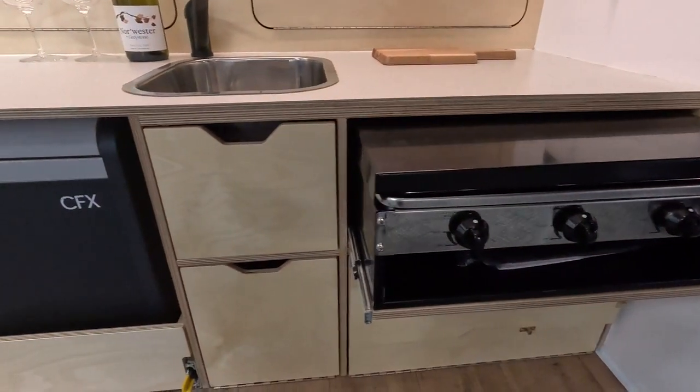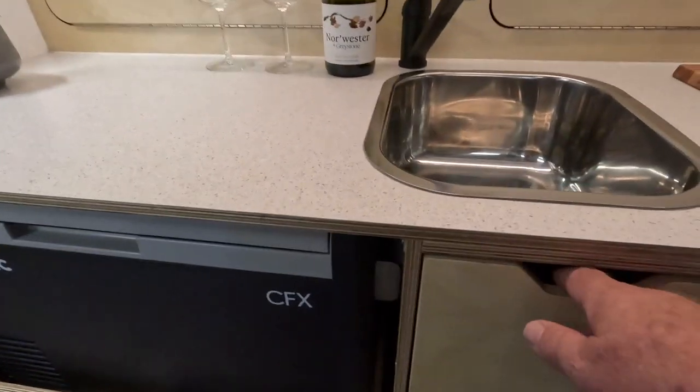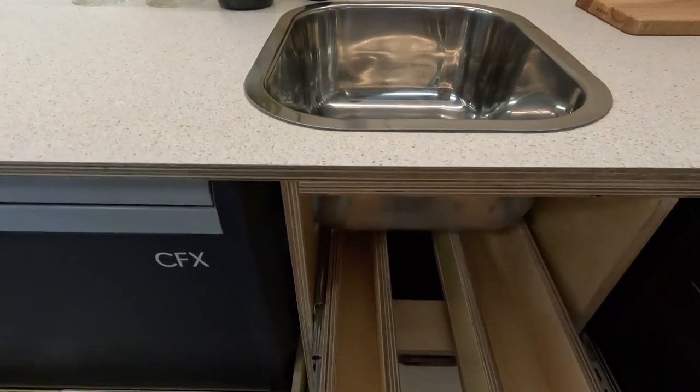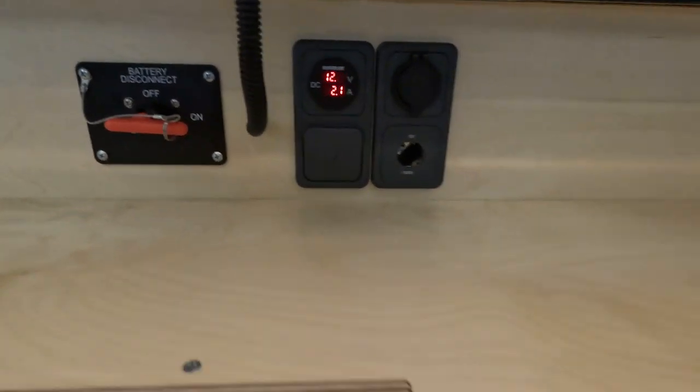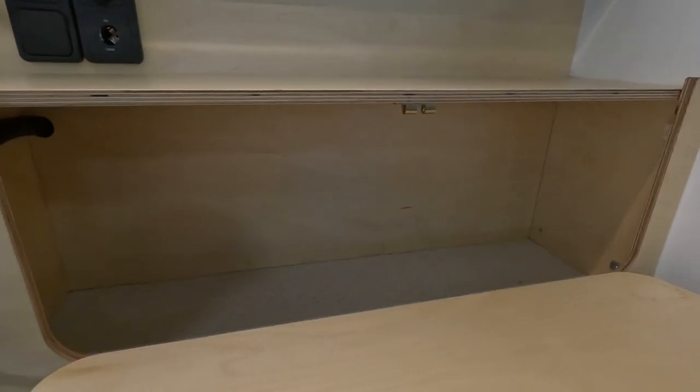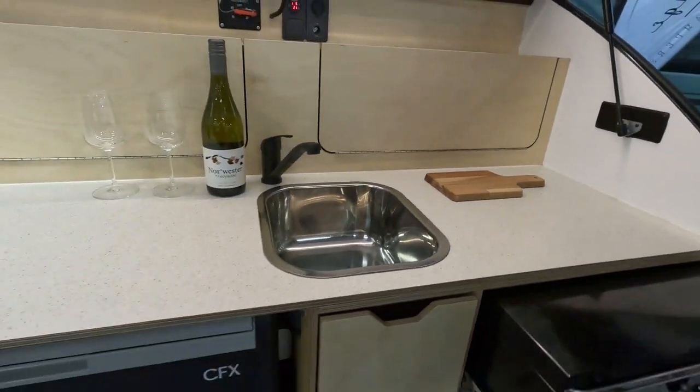The galley presents well, although looking at the bench with the cooker and fridge both slid out highlights the issues of packaging in a small camper. This camper also has a central sink, as per the square drop, with an 80-litre water tank. You'd be very happy with one of these, and I'm sure it would give many, many years of hassle-free use.